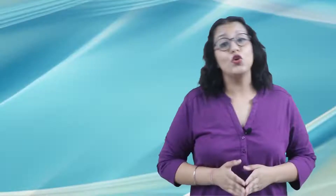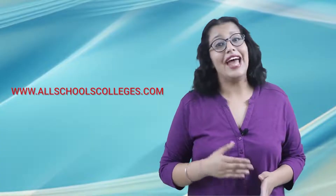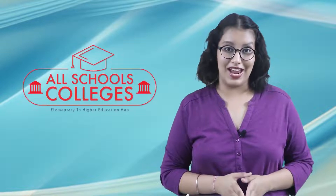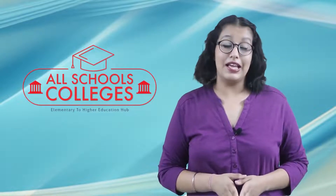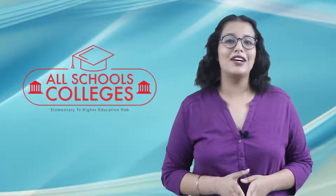We have also tried depicting the salary trends through a bar graph. If you want to get admission in this course, you can go to our website to gain information regarding this and other courses. The link is in the description box below. That's it from our side in this video. We'll get back to you with information regarding some other course in our next video. Till then, make sure you subscribe to our channel AllSchoolsColleges for regular updates. If you have any query related to any course, feel free to ask in the comment section below. See you soon. Thank you.